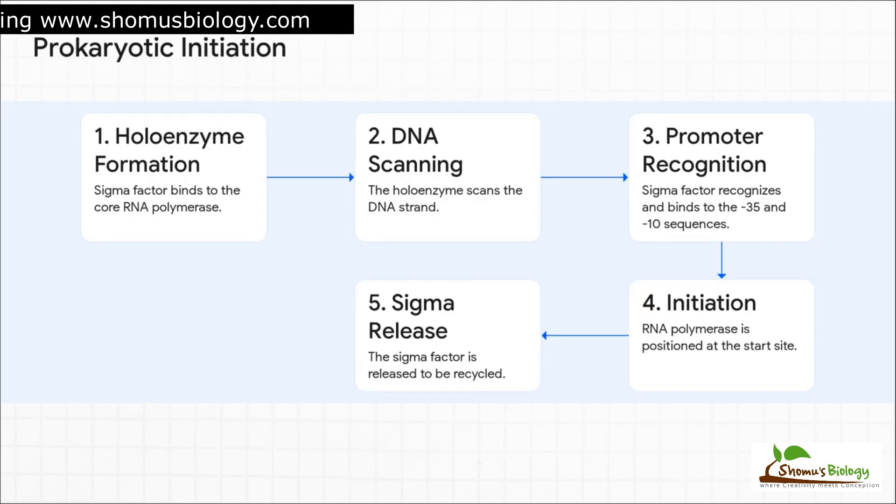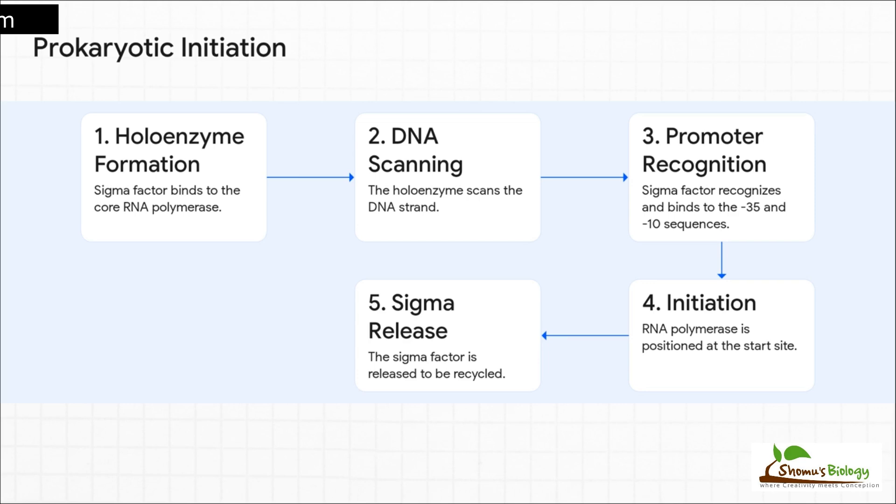Let's walk through this nice and clear. Step one: the sigma factor joins the core enzyme — now we have our holoenzyme. Step two: this complex starts sliding along the DNA, just scanning. Step three is the magic moment: the sigma subunit recognizes two key landing strips, the negative 35 sequence and the negative 10 sequence, which you might know as the Pribnow box. This recognition brings everything to a halt, positioning the polymerase perfectly at the start site. Then transcription begins. Once it's underway, the sigma factor's job is done — it's released and recycled, ready to guide another polymerase. Just a beautiful, elegant cycle.